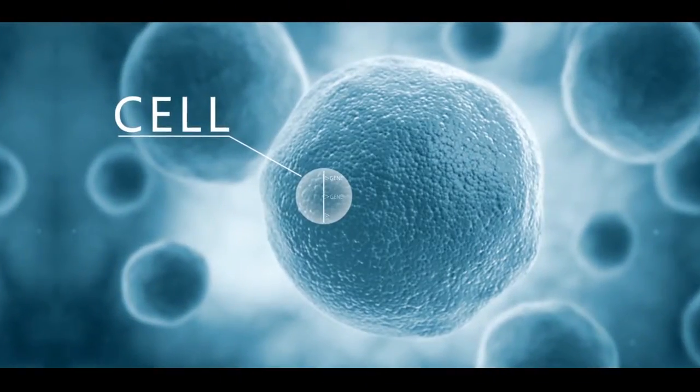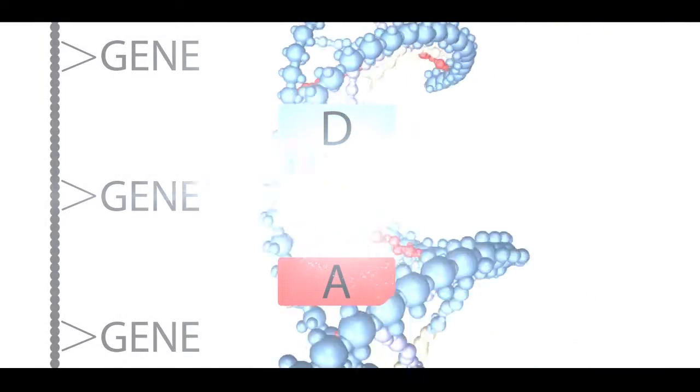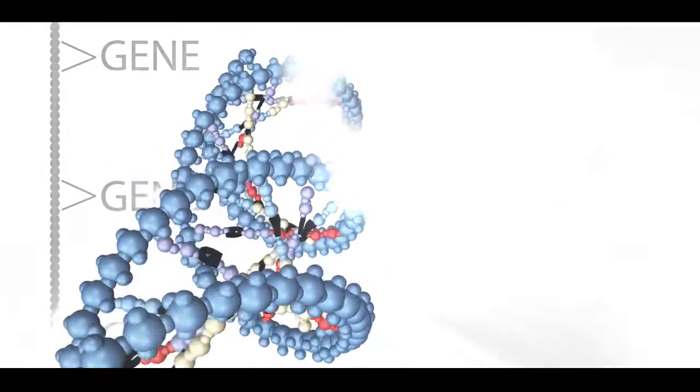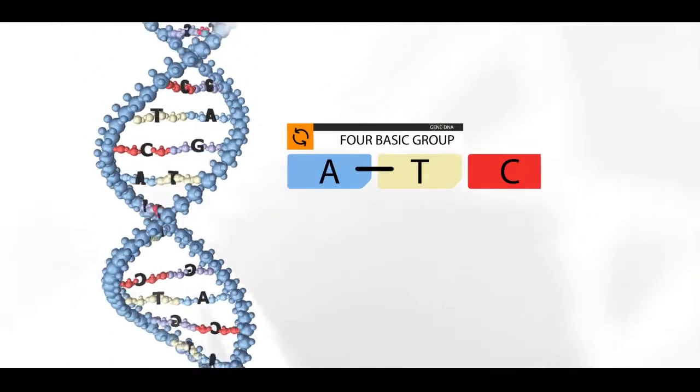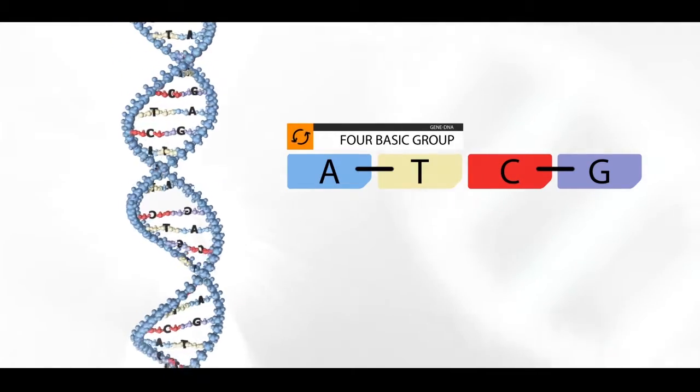The gene is the basic physical unit of heredity. It exists as a double helix with a linear sequence of DNA nucleotides. Different permutations and combinations of the four nucleobases — A, T, C, and G — decide the various characteristics of creatures.